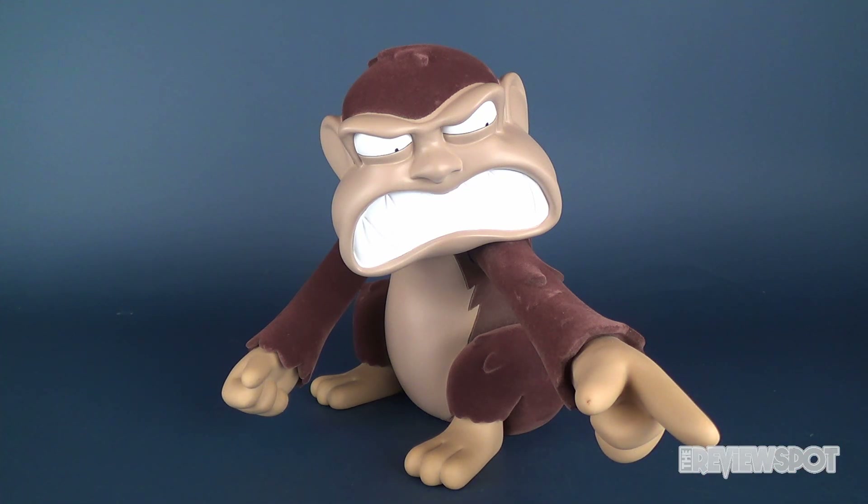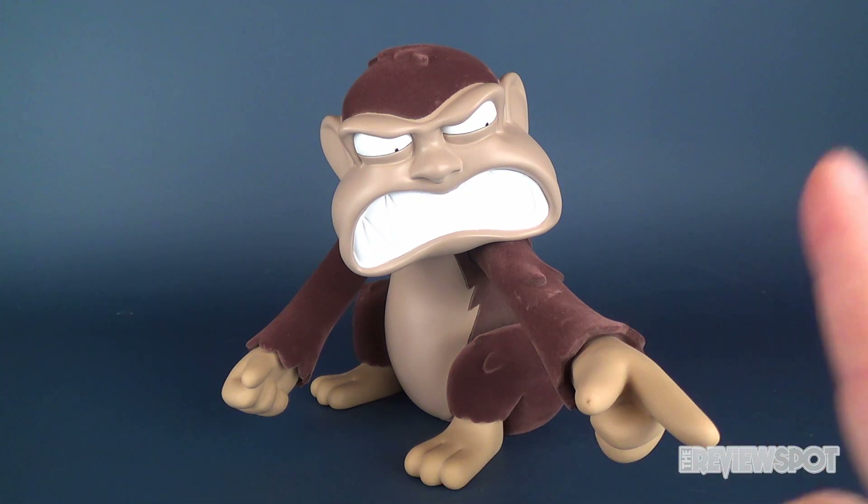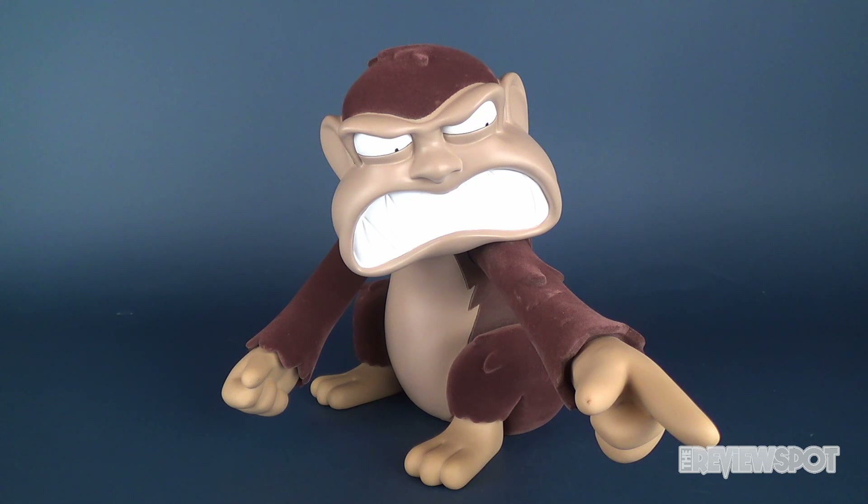At the end of the day we're looking at the Family Guy deluxe evil monkey with flocked fur. Still a little iffy on the flocked fur aspect of it, but still a pretty cool collectible nonetheless. If you guys haven't had a chance to subscribe to this channel, hit that subscribe button. I've also got a Family Guy playlist there for your viewing pleasure. As always, thanks for watching — I'll see you next time.